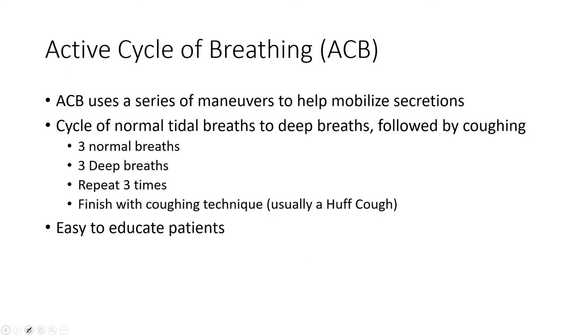Another technique is the active cycle of breathing. The patient breathes using a series of maneuvers to mobilize secretions by changing their tidal volumes. They start by taking three normal breaths, followed by three deep breaths, repeating that cycle three times. Changing tidal volumes helps mobilize secretions — it's actually one reason exercise can be great for airway clearance. At the end, they finish with a coughing technique — huff cough or normal cough.